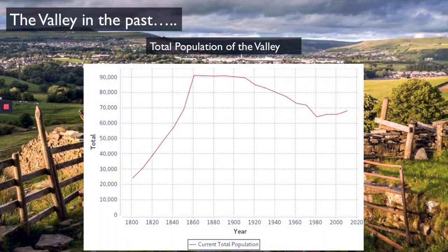So here we have a graph that shows the total population of the valley from the year 1800 all the way up to 2010. The bit we are interested in is between 1800 and 1900, because we are looking at the Industrial Revolution. We can see that the population boomed from 25,000 in 1800 up to 90,000 by around 1860. So in those 60 years the population of the valley came up to nearly 4 times what it was at the start of the century.